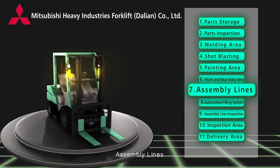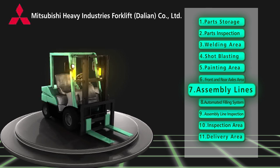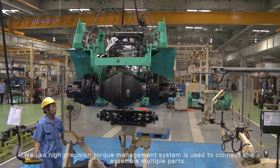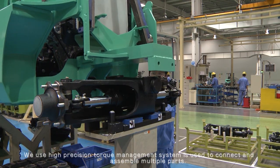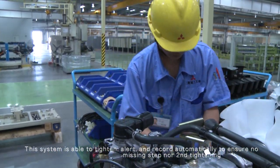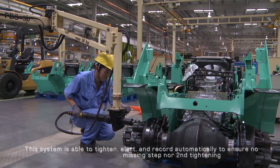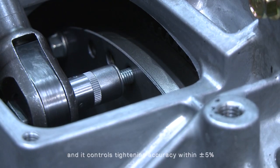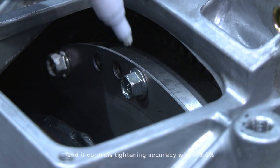Assembly lines: we use a high precision torque management system, which is used to connect and assemble multiple parts. The system is able to tighten, alert, and record automatically, to ensure no missing step nor second tightening, and it controls tightening accuracy within plus or minus 5%.